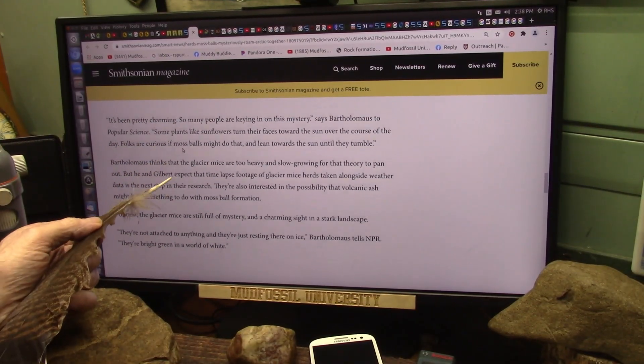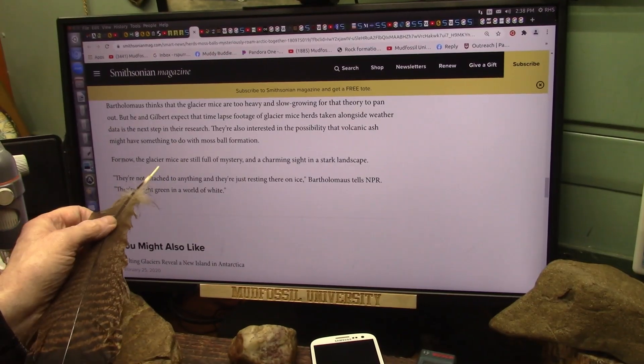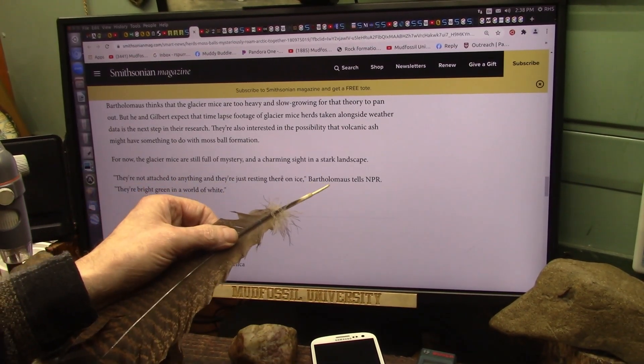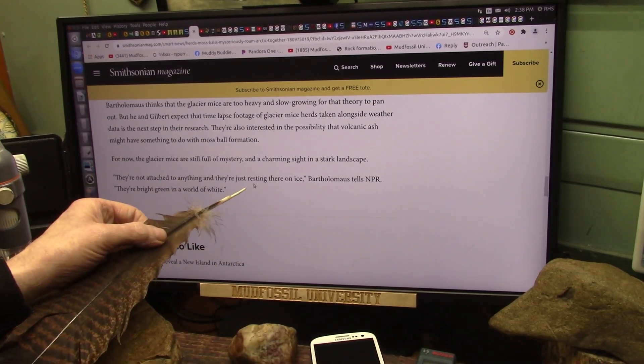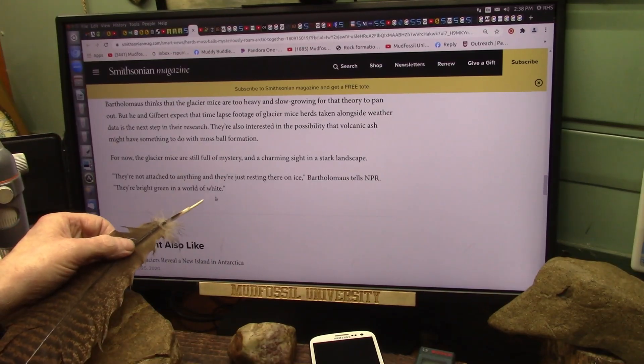They still don't know what's going on. For now, the glacier mice are still full of mystery — a charming sight in a stark landscape. They're not attached to anything, just resting there on the ice. They're bright green in a world of white.